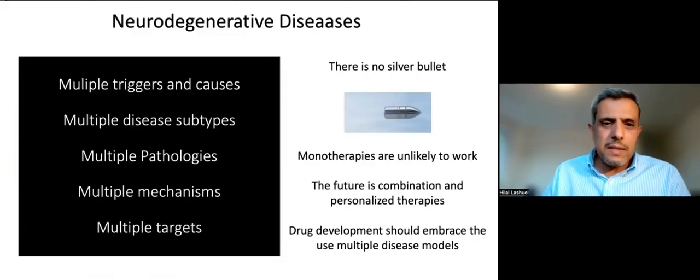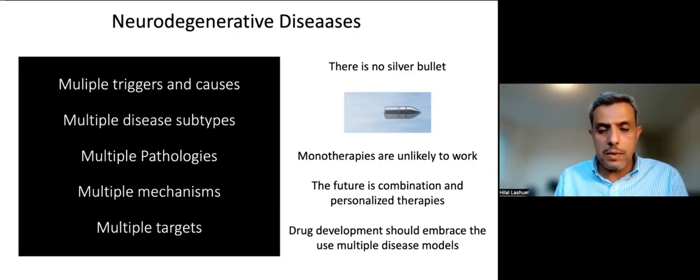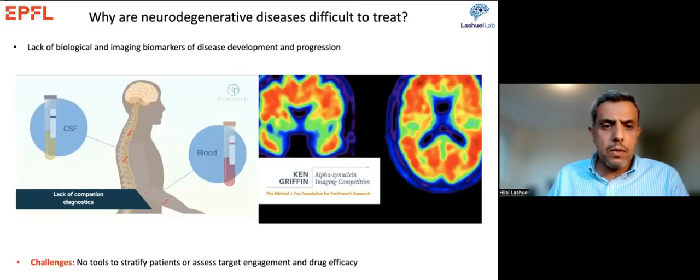To summarize: a disease characterized by multiple triggers, multiple subtypes, multiple pathologies, multiple mechanisms, and multiple targets cannot be treated with monotherapy. The future, in my opinion, is combination and personalized therapies, and drug development should embrace multiple models. One challenge is the lack of biological and imaging biomarkers. We have made great progress in Alzheimer's — we can image amyloid and tau in the brain — but for Parkinson's we have no reliable peripheral biomarkers for early diagnosis, no imaging biomarkers to image synuclein aggregates in the brain, and thus no tools to stratify patients.